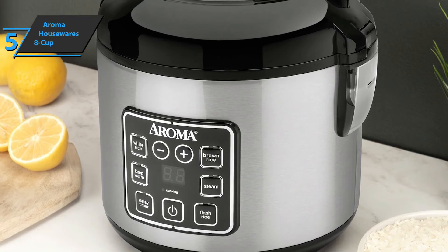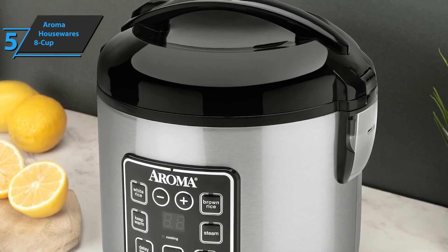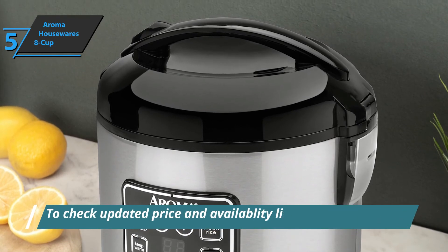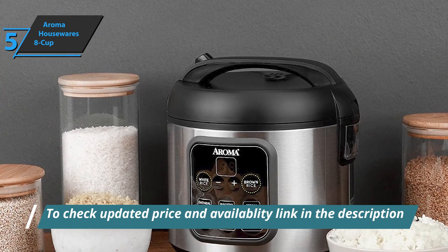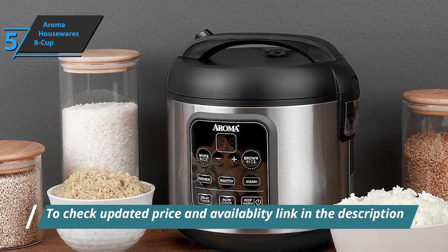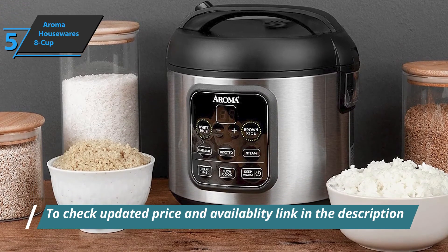The pot is easy to clean in a matter of seconds. You can just take out the trays and put them in the dishwasher. Therefore, the ease of maintenance is another plus of this product. Furthermore, the Aroma Housewares 8 Cup Rice Cooker includes a rice scoop for measuring the amount of rice you will cook, as well as a serving spatula and an exclusive recipe book.